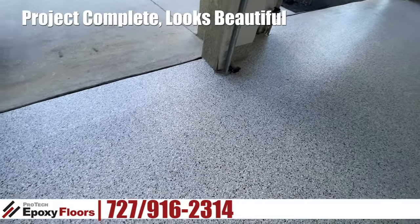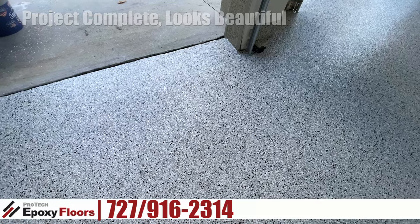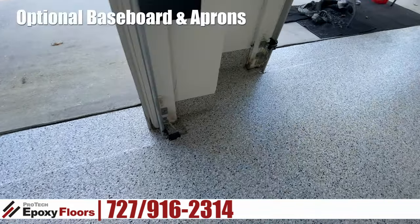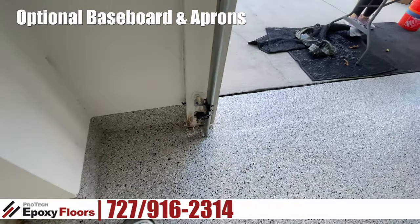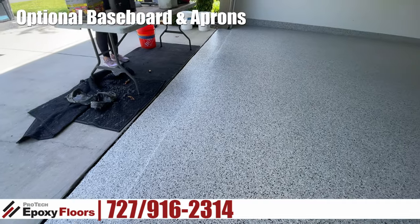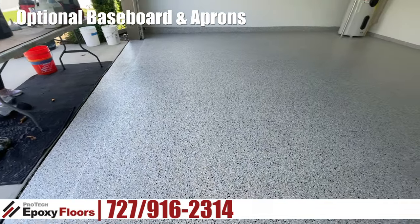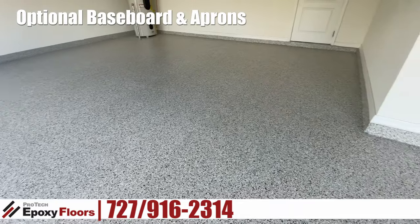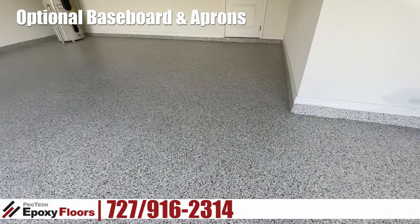This is a two-car with golf cart parking. This floor also received optional baseboards, and the apron was finished as well — we ground the apron, removed a lot of material off of there, smoothed it all out, and made some repairs to it.